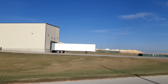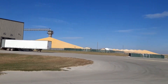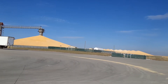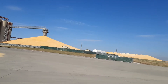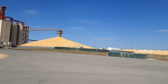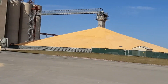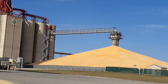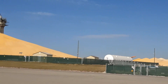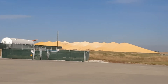The elevator is full, so they put the abundance on the ground. Later it will go everywhere — all over the world, on trains and boats. Mountains of corn.